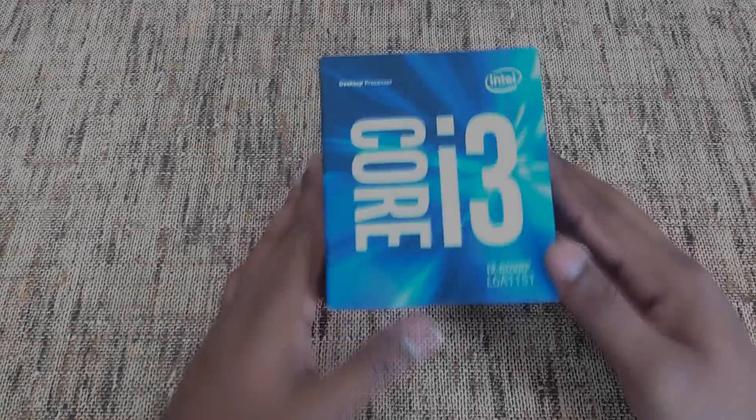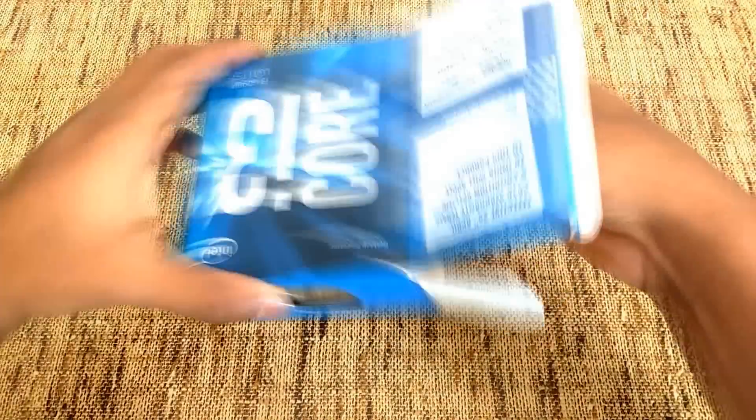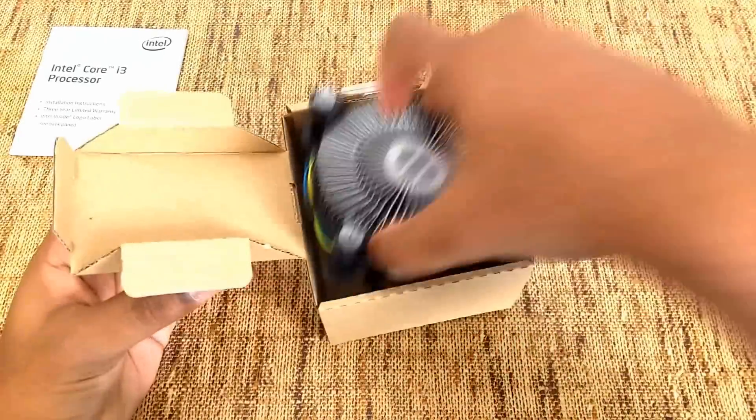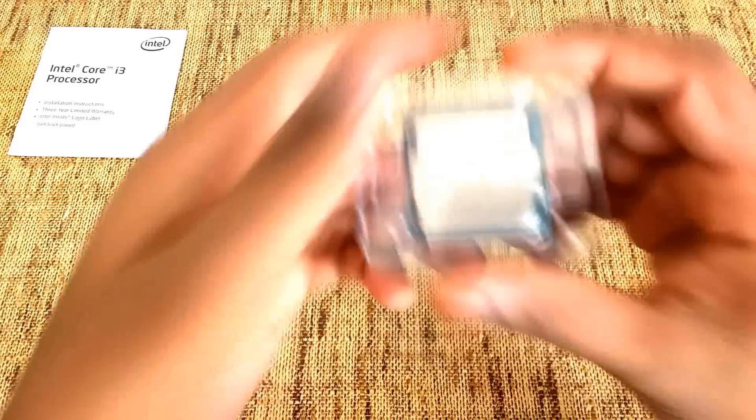For the processor, I chose the Intel i3 processor 6098P. The 6th generation processor is the latest one and comes with the stock cooler inside the box. There is the warranty statement.